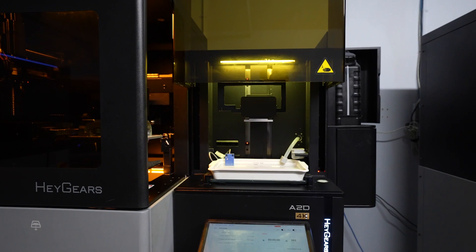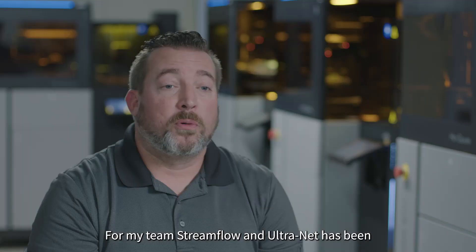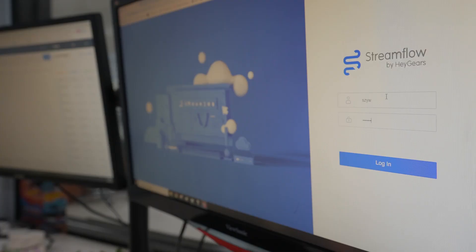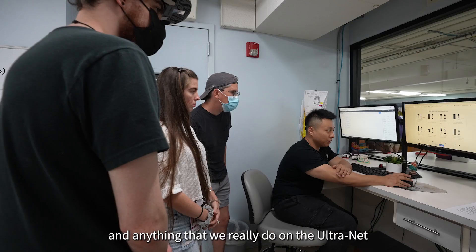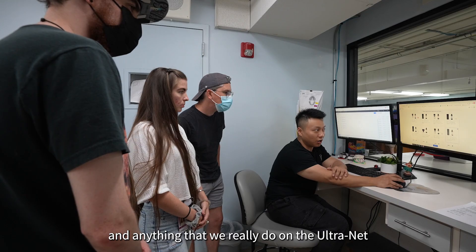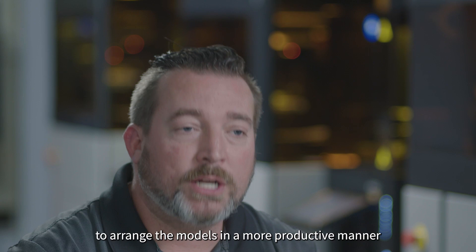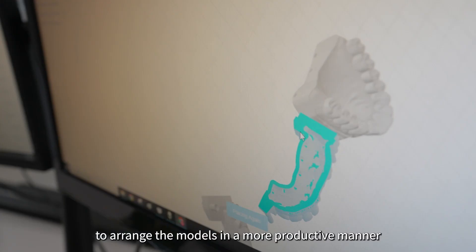For my team, Streamflow and Ultranet has been very user-friendly. Anything that we do on the Ultranet, as far as nesting goes, makes it simpler for the technicians to arrange the models in a more productive manner so that we can produce as much as we possibly can in any given day.